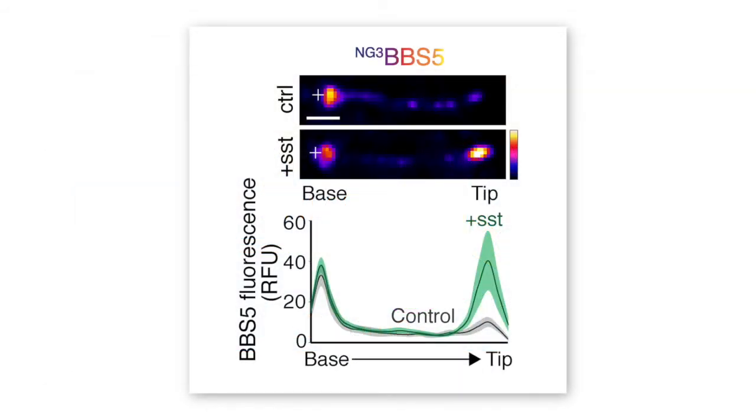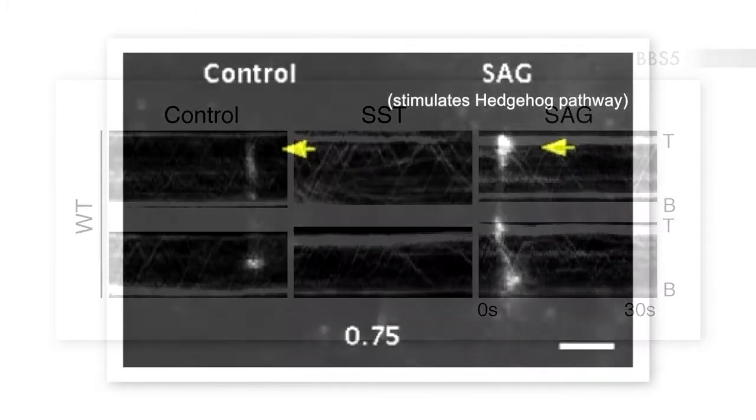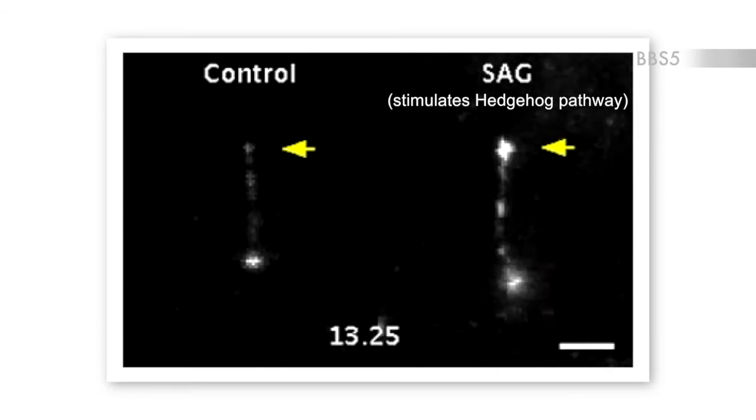When those GPCRs became activated, we started to see this big clump of BBSome at the tip of cilia. Drew and Fan obtained beautiful kymographs and movies where they could see very bright foci emanating from these clumps, moving in a very ordered and processive manner from the tip to the base of cilia. So you have an on-demand formation of the so-called retrograde BBSome train — they don't just assemble all the time, but are actually responding to the signal.